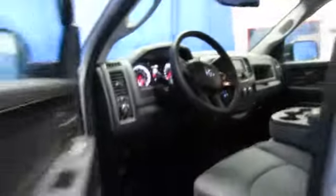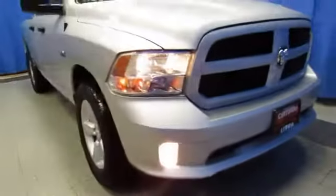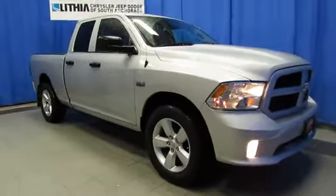While you're online, read the Google and Facebook reviews left by customers just like you. And then join us for a better buying experience with this super low mileage Ram 1500, just 24,000 miles, at Lithia Chrysler Jeep Dodge Ram Fiat, your South Anchorage Superstore.